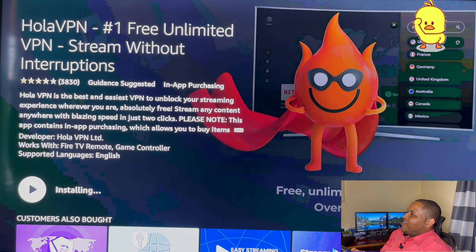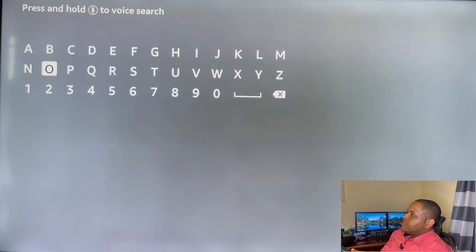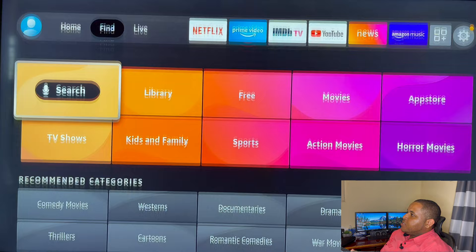Alright, open it, and now we're going to search for our next application, which will be Cartoon Network. Download it.